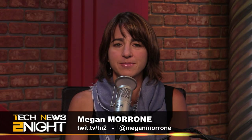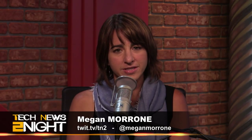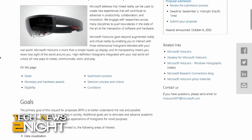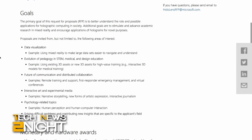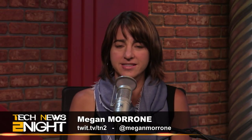Fresh off their failed attempt to send HoloLens into space, Microsoft is now offering academic researchers in the U.S. $500,000 to find a use for the augmented reality goggles, other than playing Minecraft on your living room coffee table. The company says they'll award approximately five grants worth $100,000 each for proposals that offer contributions to advances in productivity, collaboration, and innovation. So start sending in your ideas.